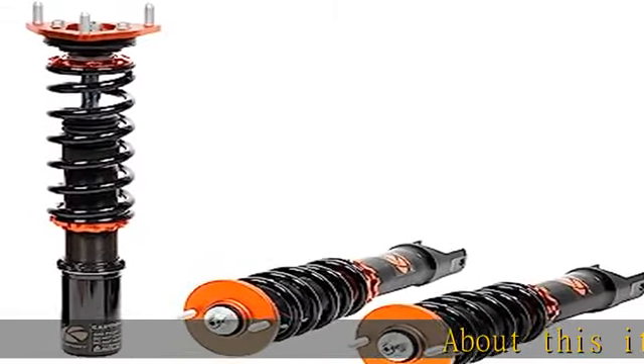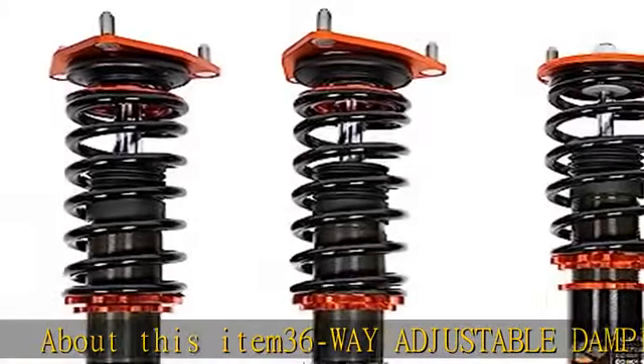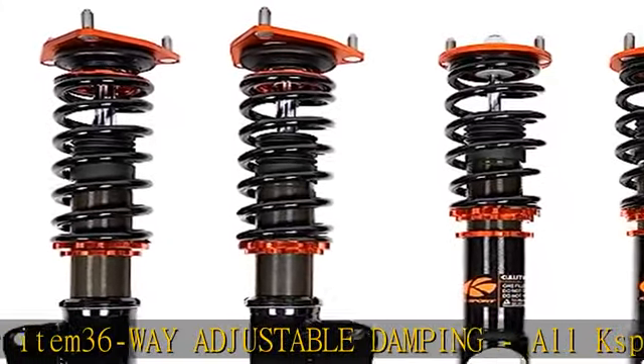About this item: 36-way adjustable damping. All K-Sport coilovers offer 36 levels of damping which allow you the ability to perfectly dial in your coilover kit.